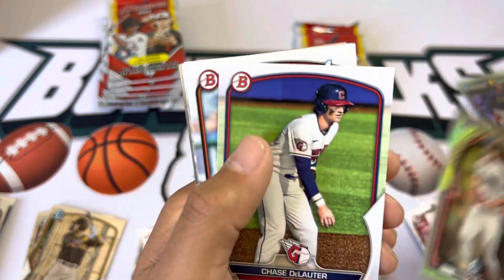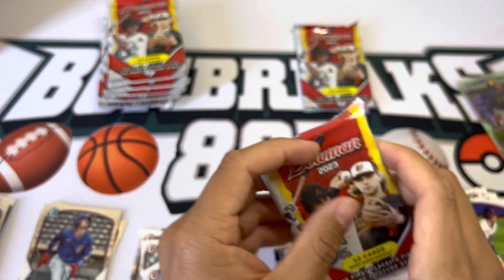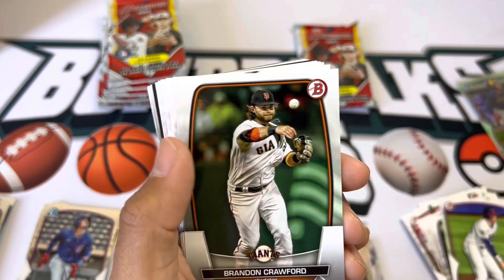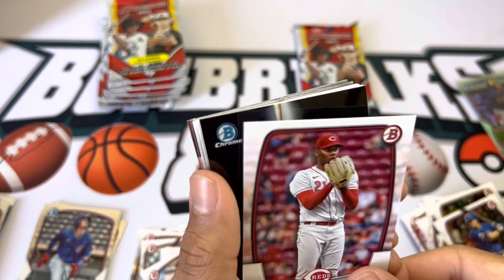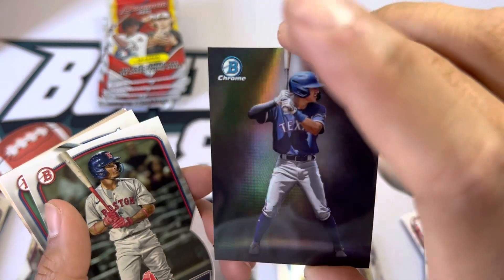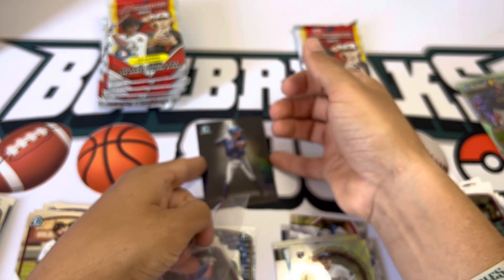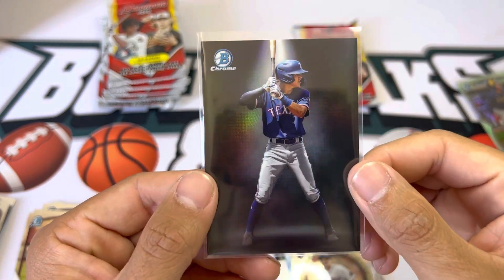Ivan Herrera, Tristan Casas, and Kumar Rocker. Even the top pitchers' first Bowmans don't hold value like position players — people like the home runs. Looks like a Spotlight card coming up — JD Martinez, Salvador. Anthony Gutierrez — I like these cards, just looks very very clean. Arroyo, Jordan Lawler, Gavin Cross. I pulled a Jackson Holliday one of these — super clean looking card.